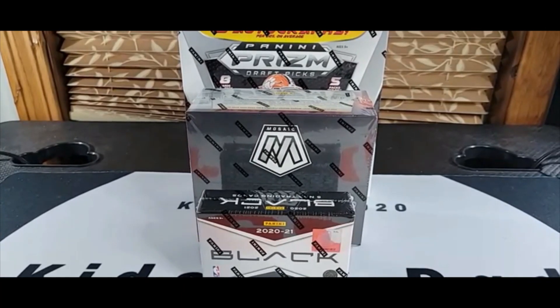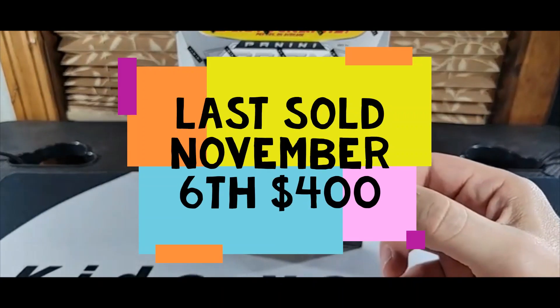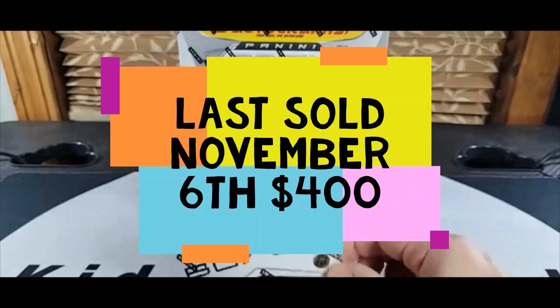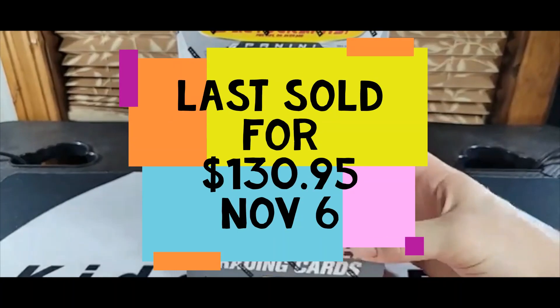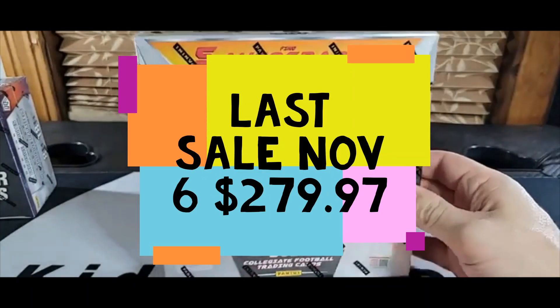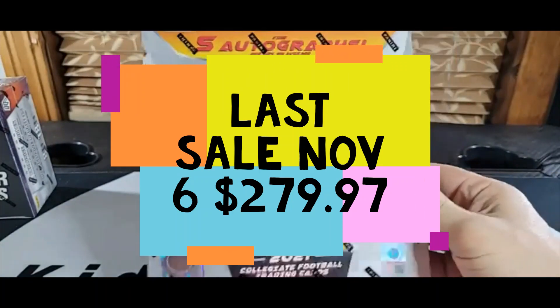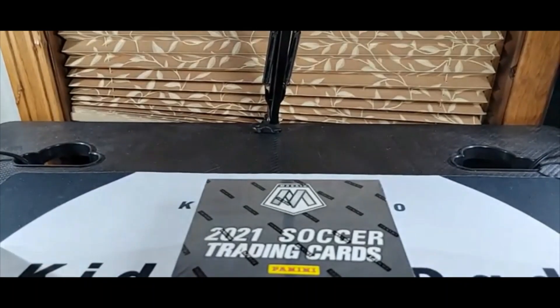Kids versus dad box battle between sports at different price points, to see which box gives the most value. We're going big time with NBA Black basketball last, at $450 to $500 a box. The Mosaic H2 soccer box is the lower end at roughly $150 and we'll do that first, then the Hobby Prism Draft football box at about $300. Three different price points — basketball, football, soccer — and we'll see who can give us the most.